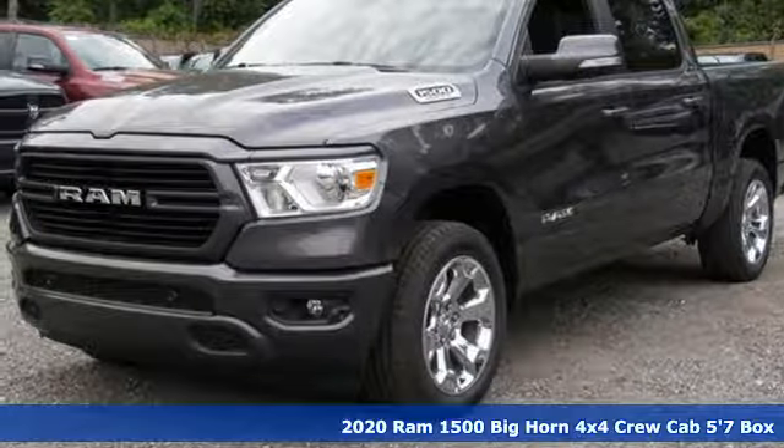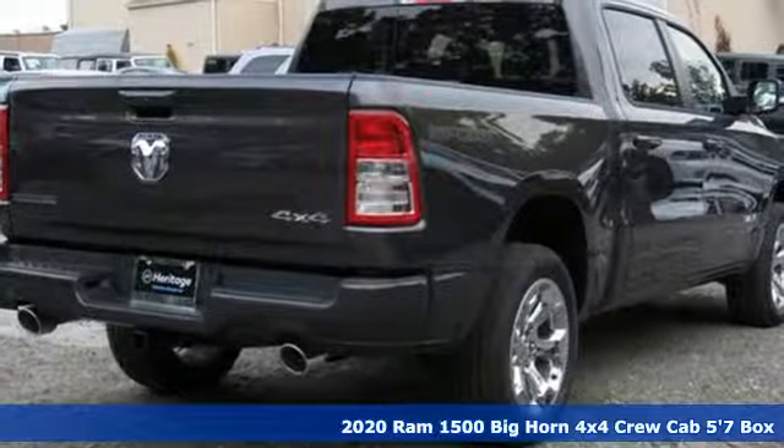It's a new 2020 RAM 1500. RAM gets the job done.